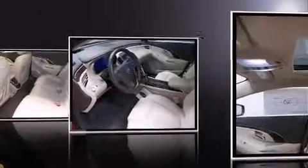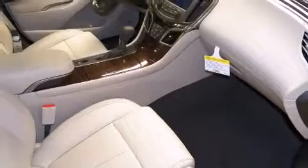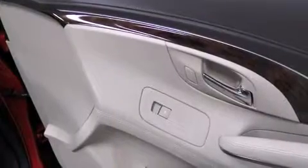Top features include power windows, leather upholstery, a trip computer, automatic dimming door mirrors, heated and ventilated seats, turn signal indicator mirrors, remote keyless entry, and power front seats.